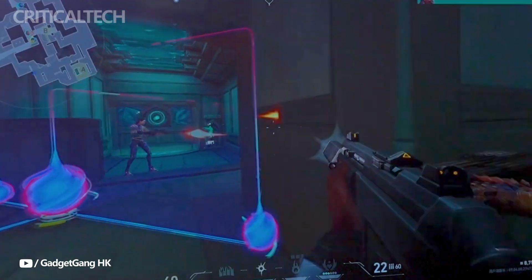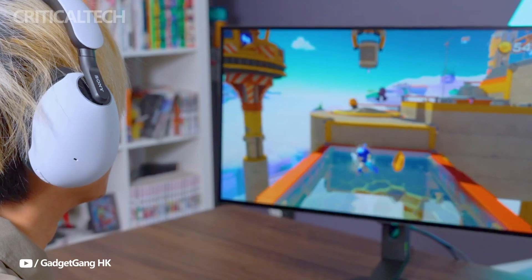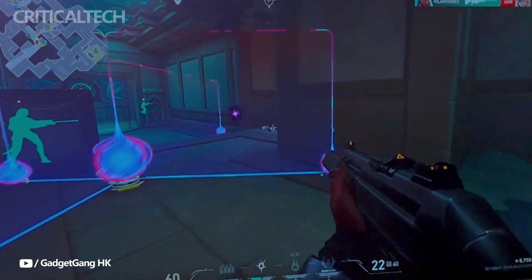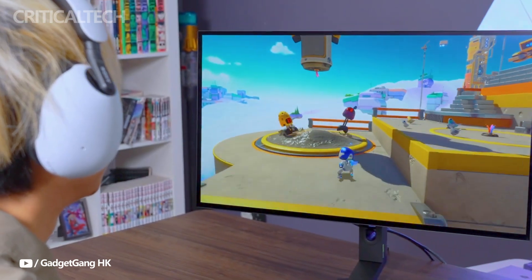The adjustable stand and space-saving base design allow players to position the monitor for comfort, while keeping desk space uncluttered. The M10s has been chosen as the official monitor for the Apex Legends Global Series, solidifying its place in the eSports arena.